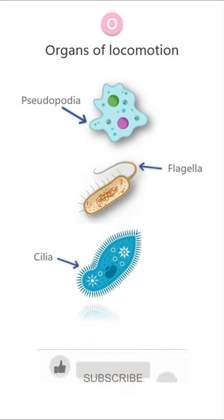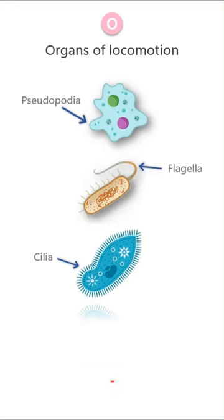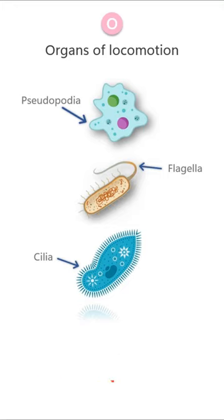The organs of locomotion: First, pseudopodia, seen in Rhizopoda. This is a temporary prolongation of cytoplasm seen in amoeba, and it serves the purpose of locomotion or to engulf food. Second is the flagella, which is seen in Mastigophora. These are long, thin, thread-like filaments. Third is cilia, which is seen in Ciliata. These are fine needle-like filaments.